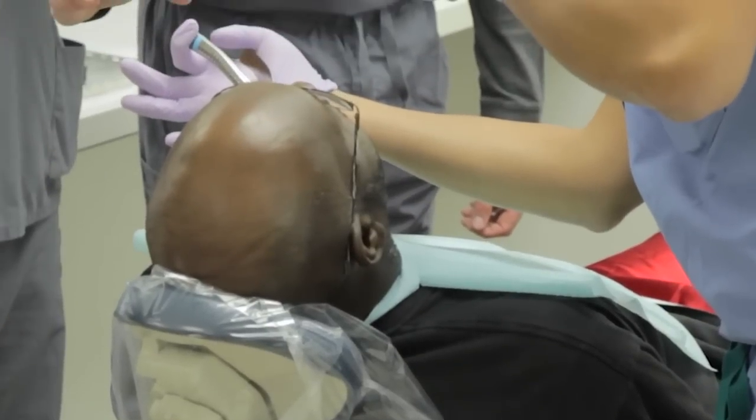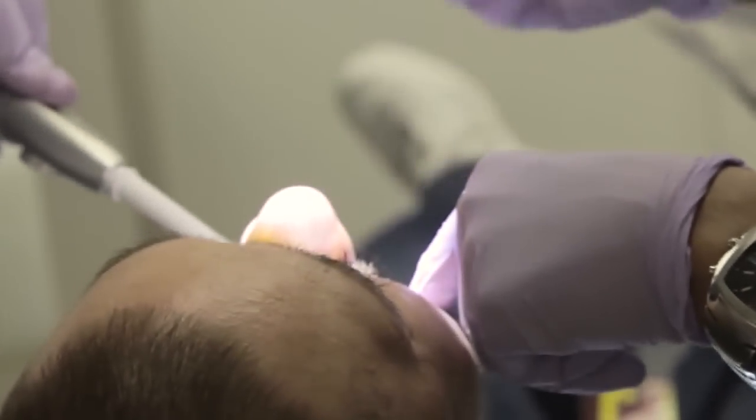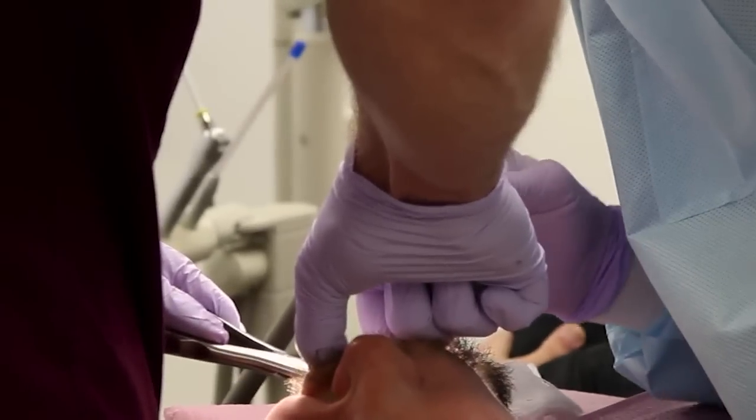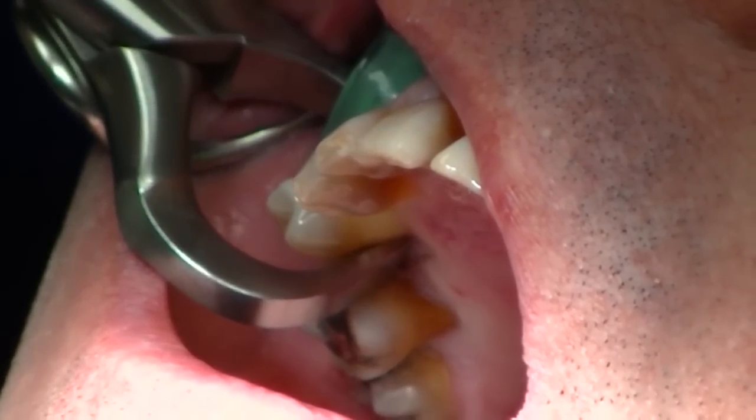Let's face it, extractions are the building blocks to many other profitable procedures, such as socket preservation and implants. If you are not doing extractions, you are likely not doing implants and socket preservation in your practice. Exodontia is often the first step to growing your practice. With a growing and aging population requiring extractions, there's simply no reason to not perform difficult extractions, followed by socket preservation and ultimately offering implants.